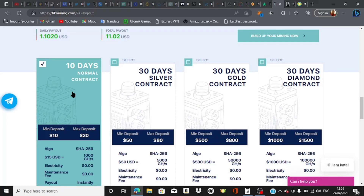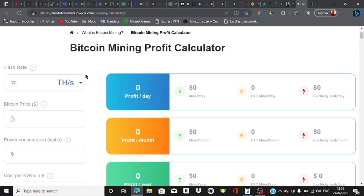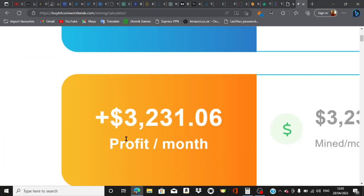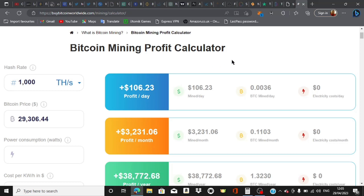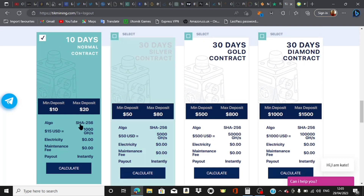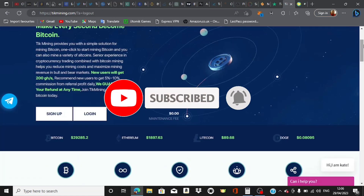They have a few contracts that are going to increase your hash rates. Hash rate simply means the rate at which you can actually be able to mine cryptocurrency and make money. In Bitcoin they have different types of rates — gigahertz and terahertz. Terahertz is basically way bigger than gigahertz. For example, if you use up to 1,000 terahertz to mine Bitcoin, that's going to give you an approximate profit of $106 every single day, which is about $3,231 every single month. The $10 to $20 tier is about 1,000 gigahertz, $50 is about 5,000 gigahertz, and so on.